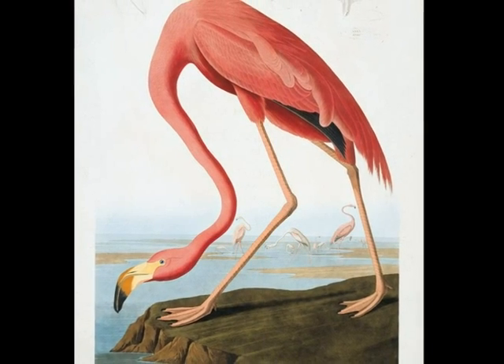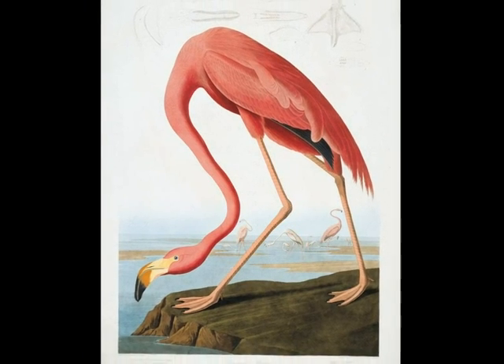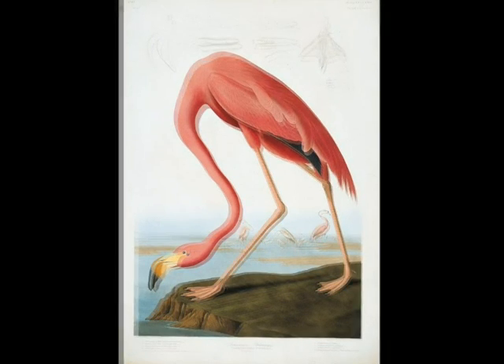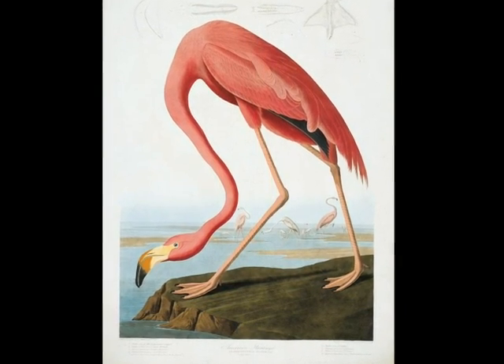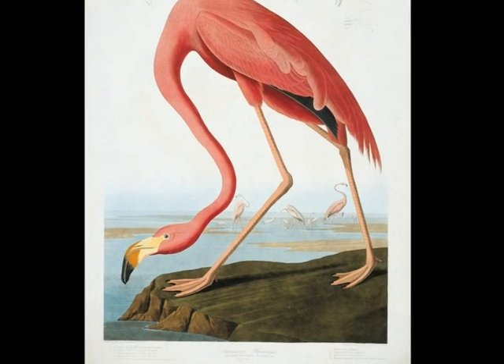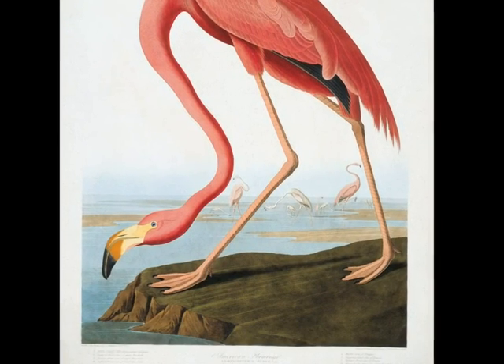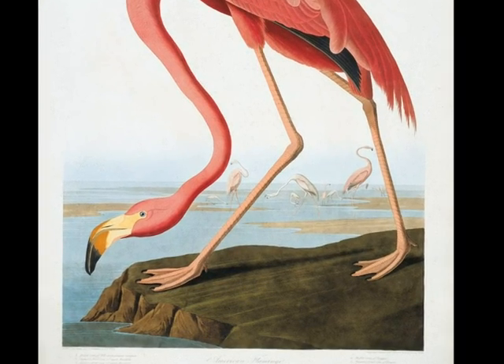I forgot to tell you this really cool fact. What is it? Did you know that each of Audubon's subjects were carefully sketched before he would then kill the animals, string them with wire, and then finish the painting? Ew! Why did you have to tell me that? I have one for you — each of Audubon's paintings are huge to look life-size.